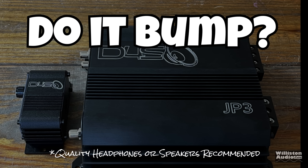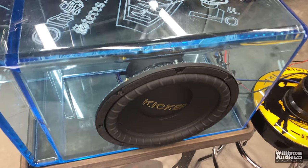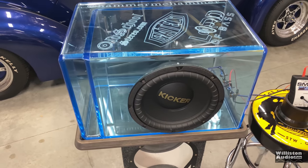Now let's hook this little amp up to a 12-inch speaker and see how it sounds with some subwoofer bass. Make sure you've got headphones or speakers. The Down for Sound JP3 is hooked up to the Kicker Classic Gold Series sub in the Gately Audio box. Let's try it and see if it bumps.